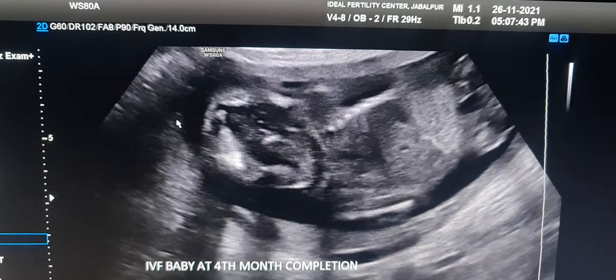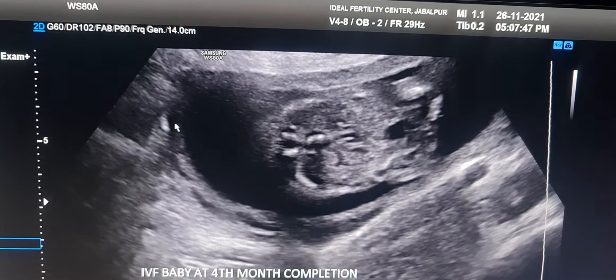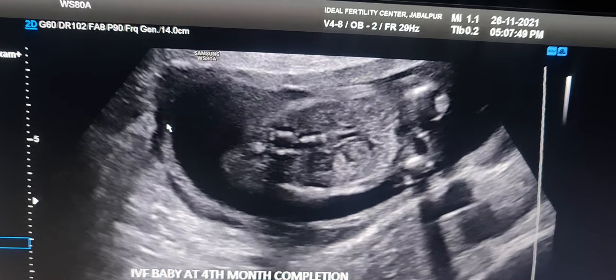This is a baby, fourth month completed. You can see a lot of things are developed.